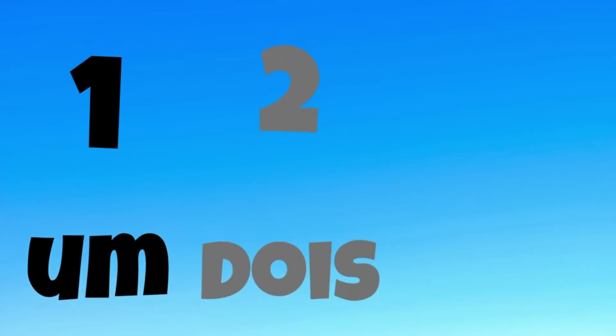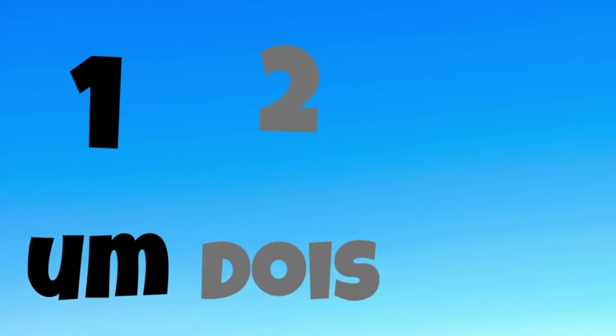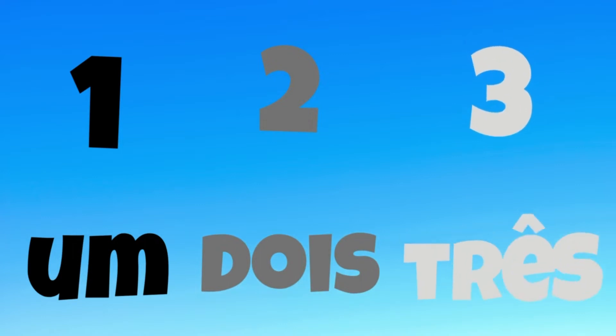Um. Dois. Três. Now you say the number first and I'll repeat. Um. Dois. Três.